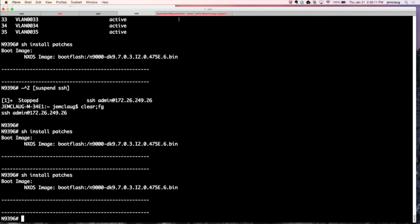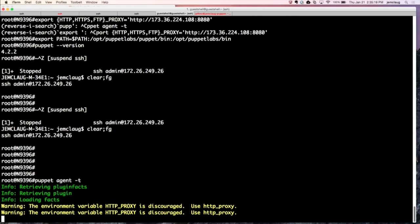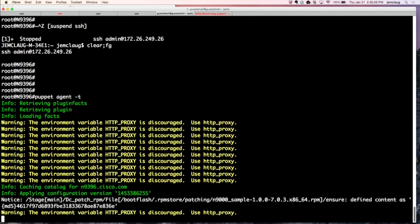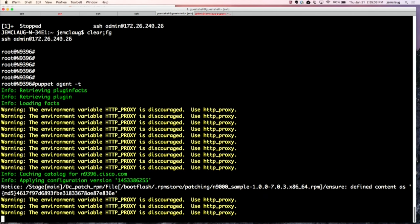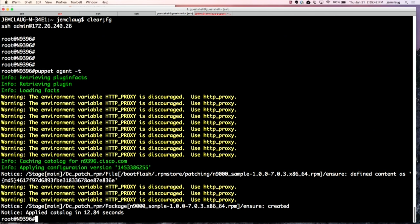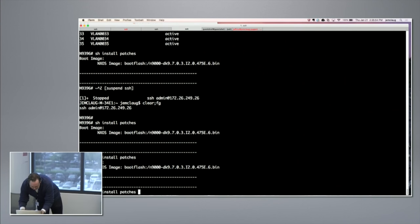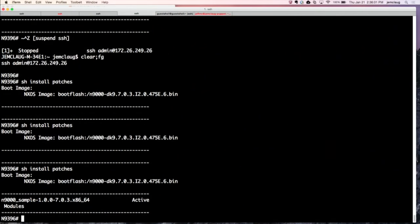On the 9K where we had no patches, I'm going to run the agent — it won't take long. We have a sample patch file, and the patch is just an RPM. What it's going to do is pull down the RPM patch file, copy it to bootflash, and install it. It looks like it pulled down the file and installed it. Running 'show install patches', we can now see the patch has been installed. So you can do that install from the command line, or if you have to push it to a lot of switches, you can use the configuration management tool to push it out.